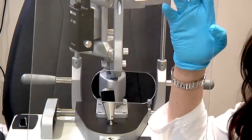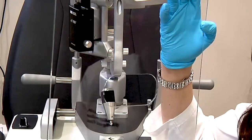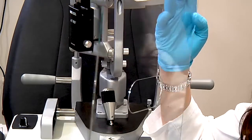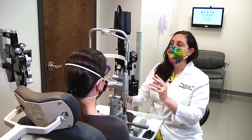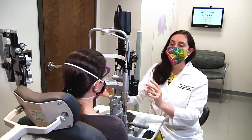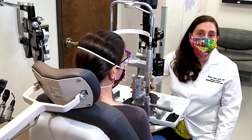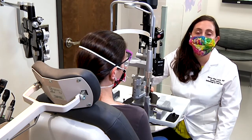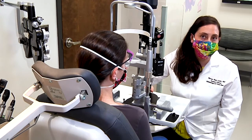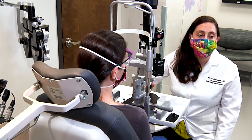We went through about five different models before we selected the right type of material and the right size and shape to provide the most protection for the patients. You can see how it fits very easily over the microscope. The shields that are out there were difficult to obtain and much smaller, so we wanted to produce one that was larger to provide more protection for both the patients and the physician.